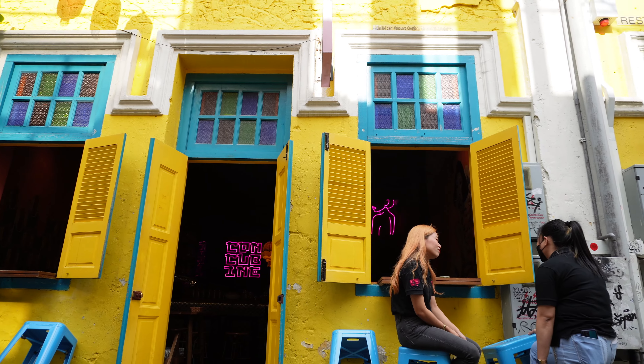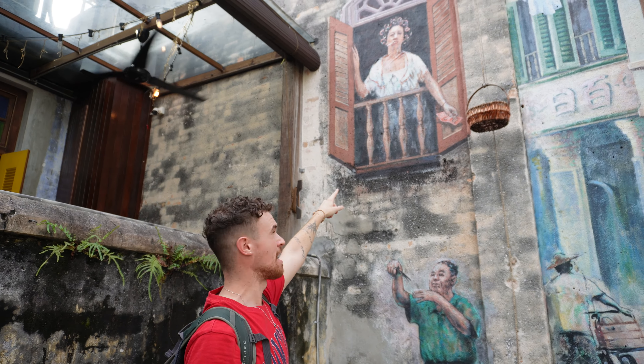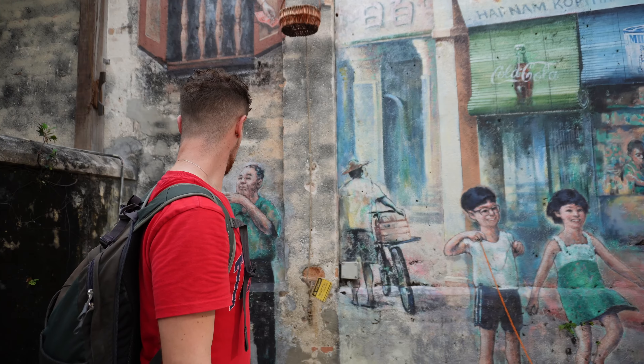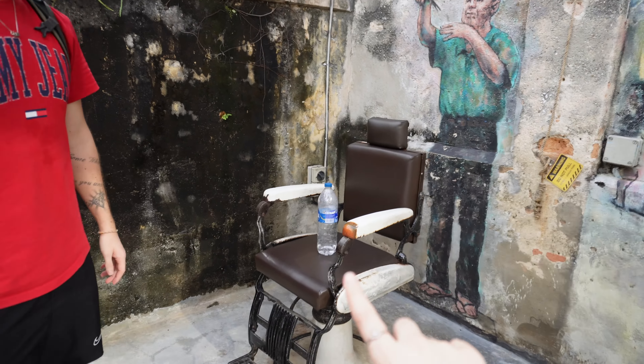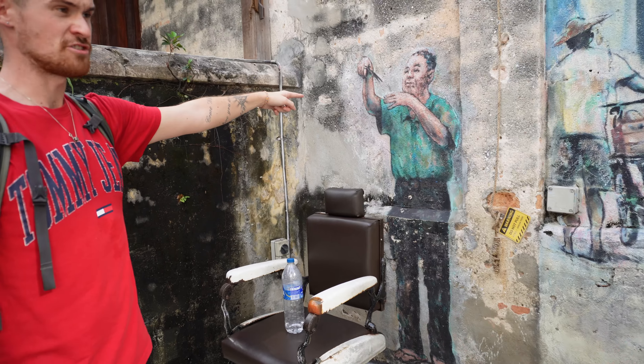This place is pretty cool if you want to get that perfect Instagram-worthy picture — come here. There are loads of photo opportunities. It's quite a small little place inside Chinatown but it's definitely worth coming. It isn't just paintings on the wall — there are actually some bars and restaurants if you want to stop and have a drink. You've got a woman smoking with money in her hand, kids having a great time, and a barber I would trust — look at that face! I wonder if this chair is actually a real one from the 1960s.